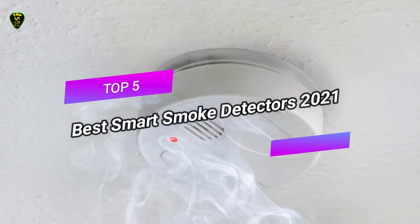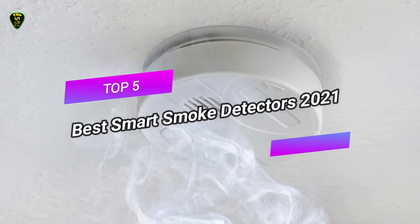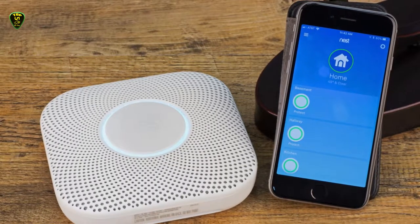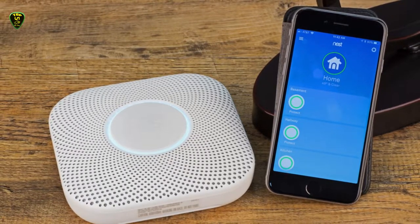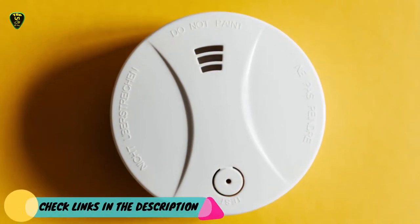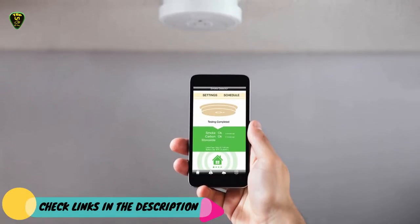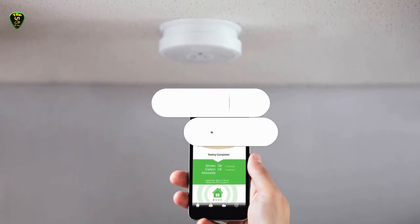Hi everyone. In this video, Top 5 Picks brings the top 5 best smart smoke detectors in 2021 for you. Through extensive research, I've put together a list of options that meet the needs of different types of buyers, so whether it's price, performance, or particular use, we've got you covered. For more information on the products, I've included links in the description box down below, which are updated for the latest prices. Like this video, comment, and don't forget to subscribe. Now let's get started.